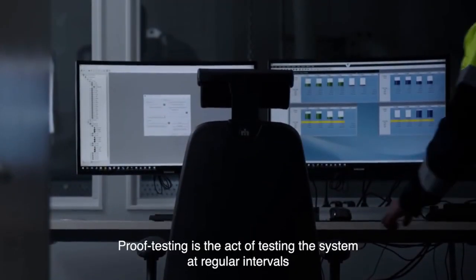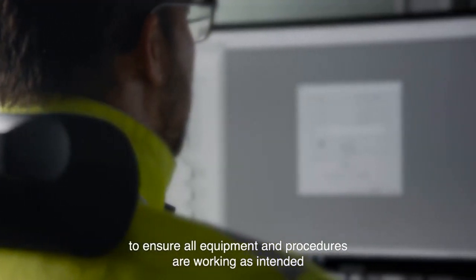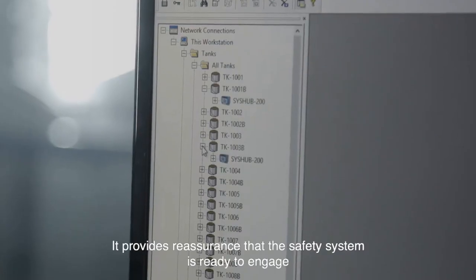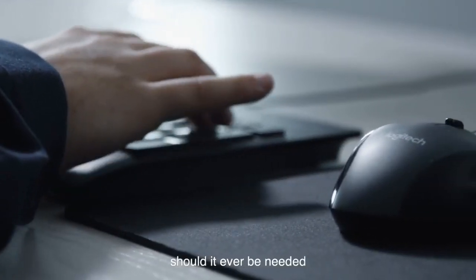Proof testing is the act of testing the system at regular intervals to ensure all equipment and procedures are working as intended. It provides reassurance that the safety system is ready to engage should it ever be needed.